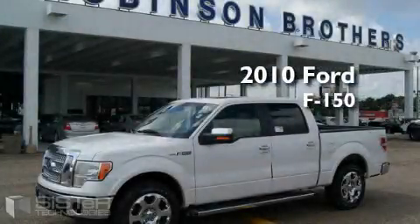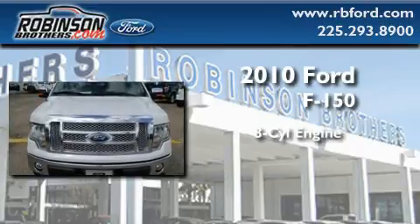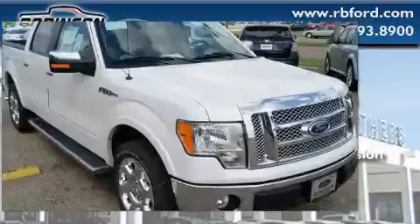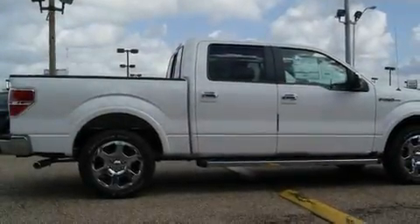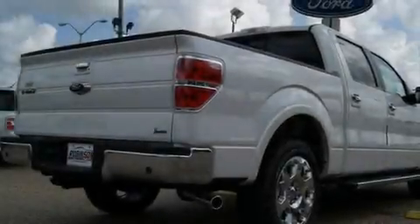This is a brand new 2010 Ford F-150. It has an 8-cylinder engine and an automatic transmission. Its top features include a traction control system, an anti-lock braking system, and it's easy to see why this automobile is an excellent choice.